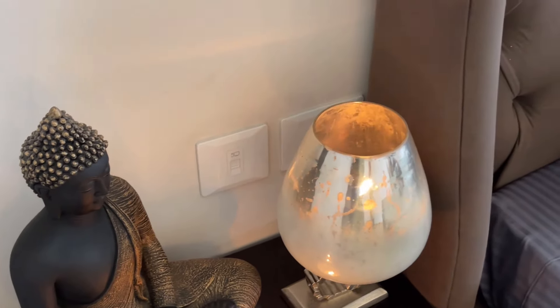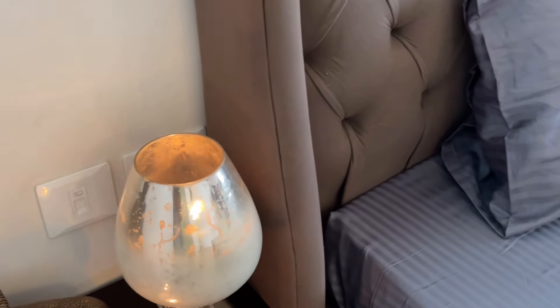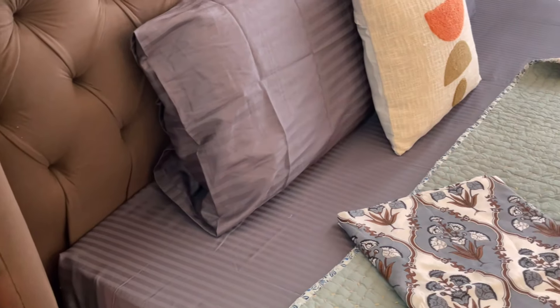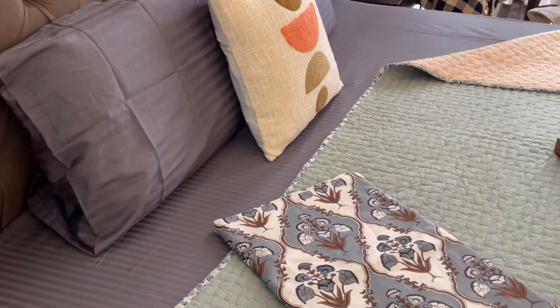The next collection is this beautiful bed sheet in gray color with stripes. It is 100% cotton with a thread count of 250 — a very soft material. The quality is unmatched and its price is Rs. 1,500 for a super king-size bed sheet.